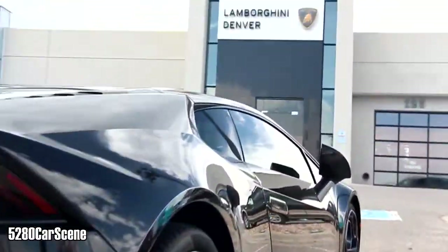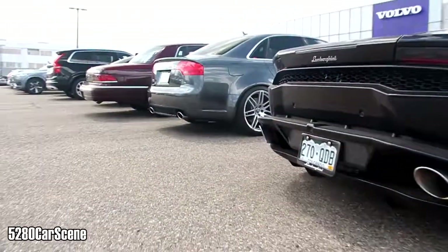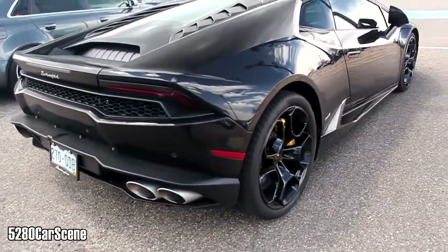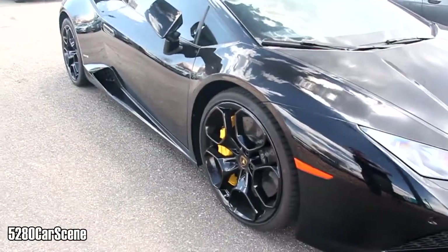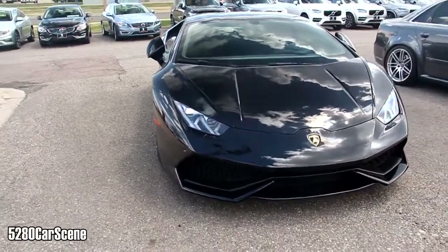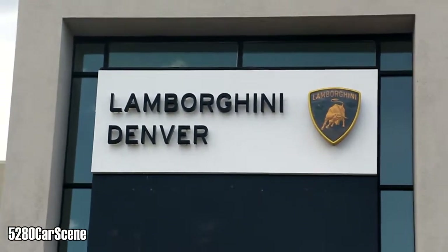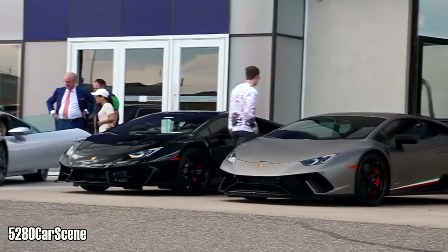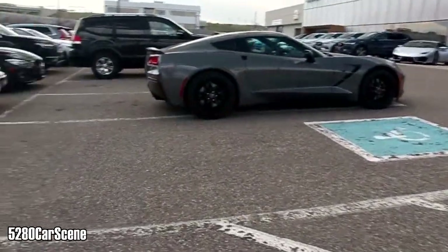Here we are at Lamborghini Denver to see the Urus, the new Lamborghini SUV. Today's the official launch for the public — they had a private event but it was owners only, potential owners only. There's a nice Aventador Performante, a couple of regular Huracáns, and another Performante inside, plus an Aventador S out on the test drive. So let's go see it.